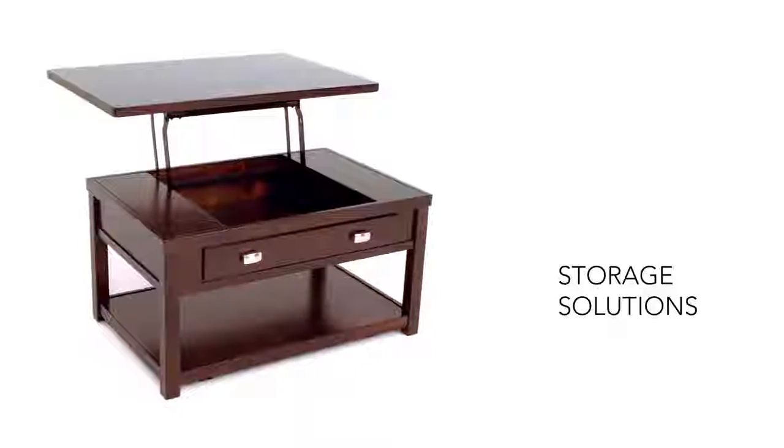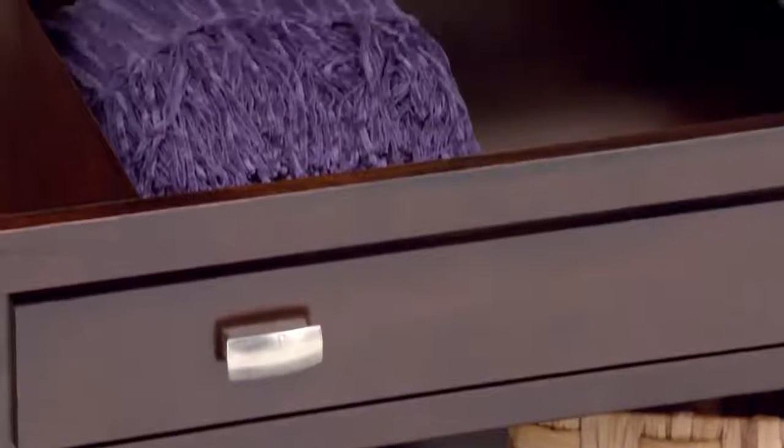The front may have a faux drawer, but the hidden storage is oh so real. Make the most of your space today!